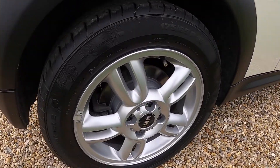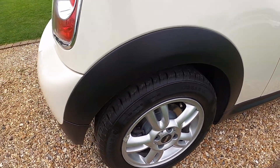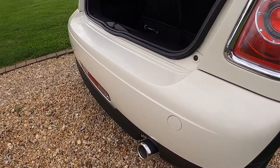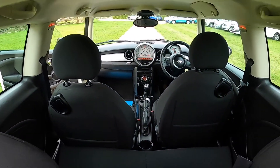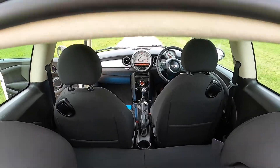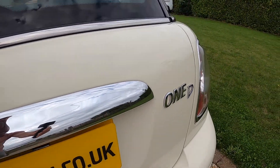The alloy wheels are in great condition with no scuffs or scrapes, and the same applies to the rear bumper. The boot area is very clean — it's got the split rear seat, original parcel shelf, and the chrome grab handle.